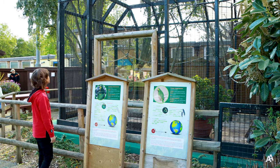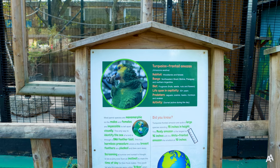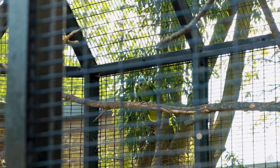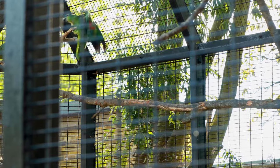You can find more exotic birds in the zoo too. These are turquoise fronted Amazons. They usually live in South America and eat fruits, nuts, seeds and flowers.